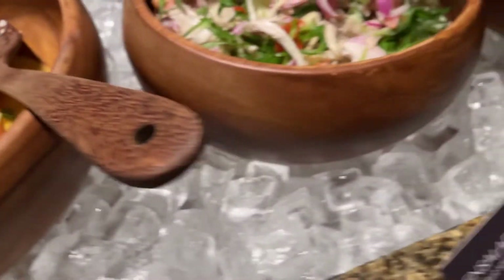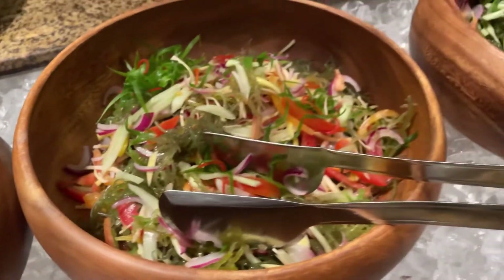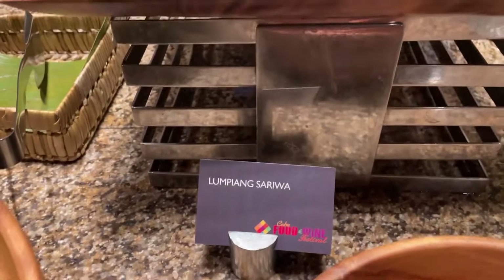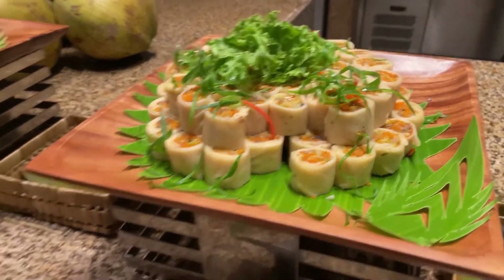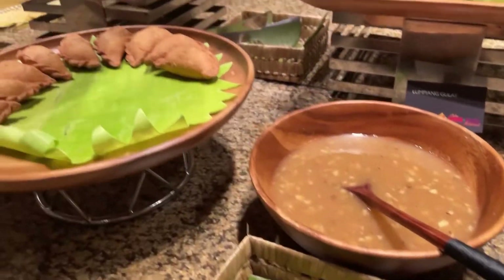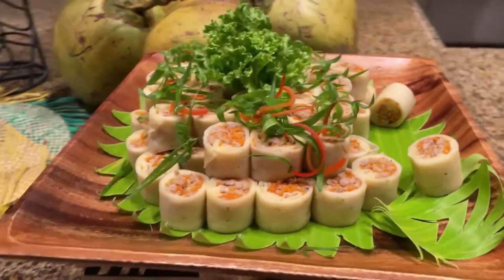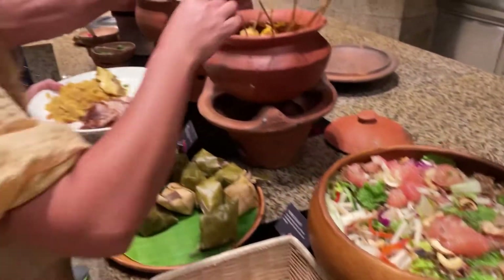This section has salads and ensalada — there's nangka salad, seafood salad. And here are fresh lumpia with veggie filling and pork filling — you have choices — with sauce. There's also empanada, bite-size so it's easy to grab. There's also Biko, Turon, kinilaw, and Pumelo salad.